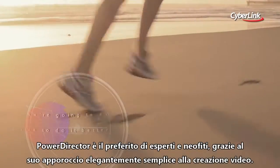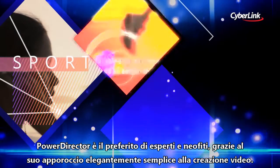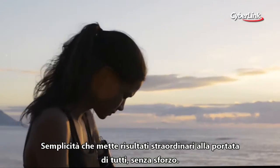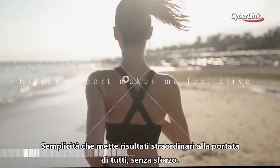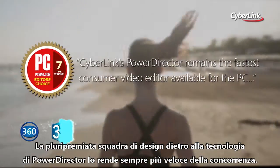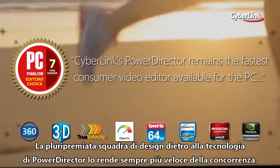PowerDirector is loved by beginners and experts alike for an approach to movie making that focuses on elegant simplicity. It's a simplicity that makes achieving stunning results easy, even for those very new to video editing. And the award-winning design team responsible for the technology at the heart of PowerDirector make sure it does it all faster than anybody else.